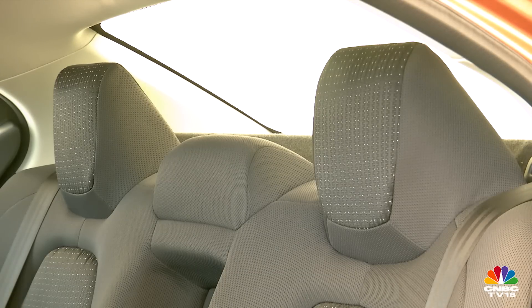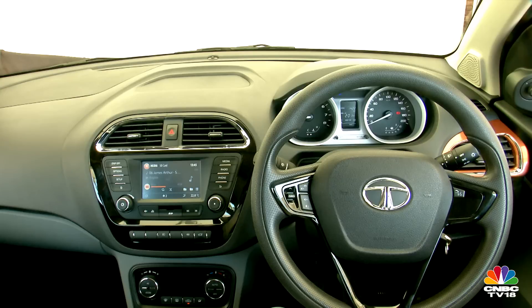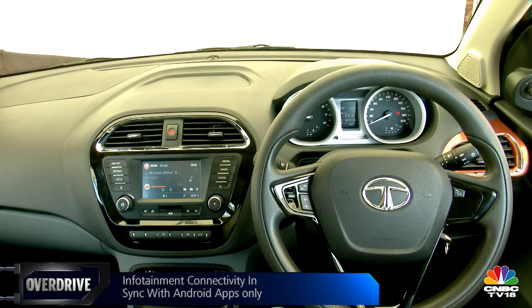There's now a center headrest for the fifth occupant and a center armrest for when the rear bench isn't full. Most features are similar to the Tiago, though this sedan gets a touchscreen infotainment system on the top-spec trim.